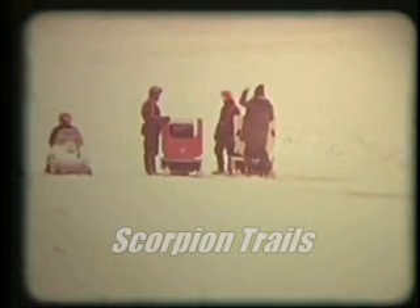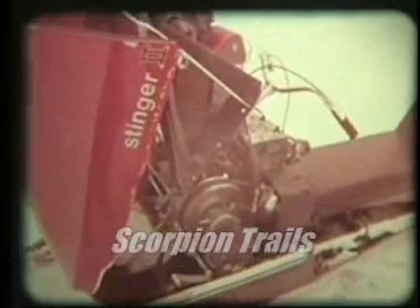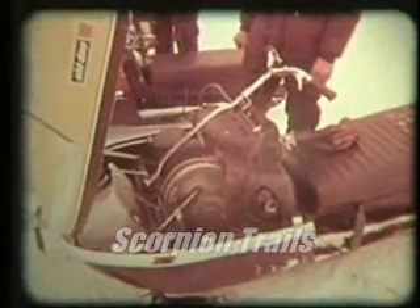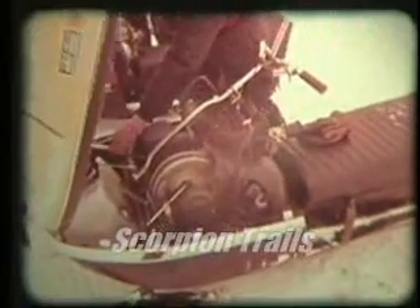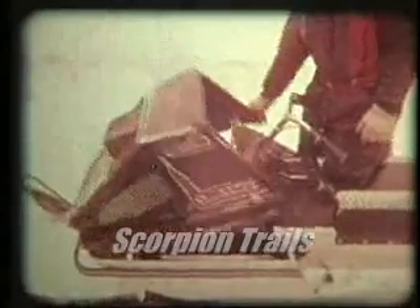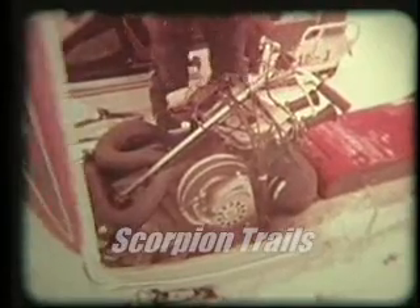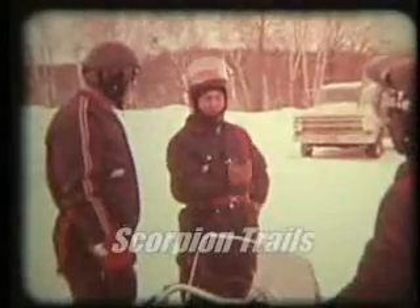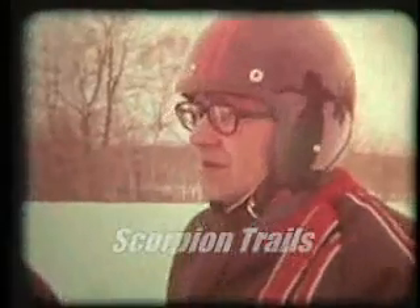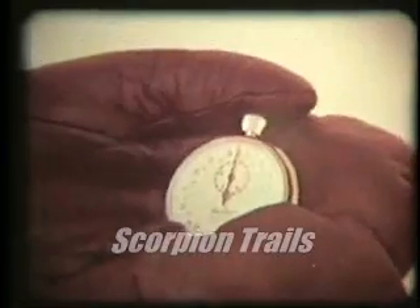Engine sizes were identical in order to make test results comparable. The new Scorpion Stinger with a 440 ELO. The 1971 Skidoo TNT with a 440 Rotex. The 1971 Arctic Cat Panther with a 440 Kawasaki. The 1971 Yamaha SS with a 433 Yamaha. Each driver was instructed to give it his all, to drive as if he were the factory rep for that machine. Timings were checked by police radar and multiple stopwatches.